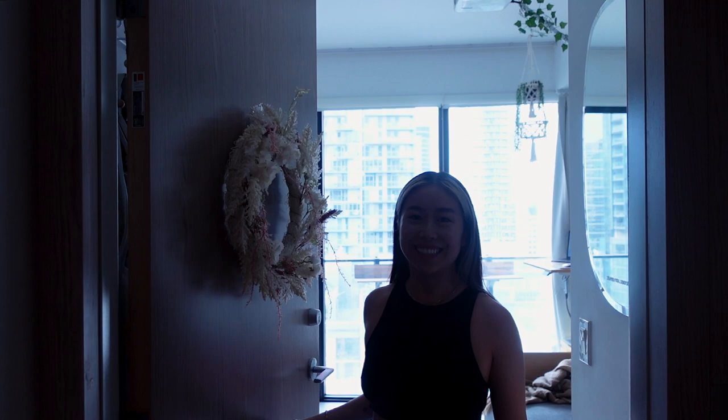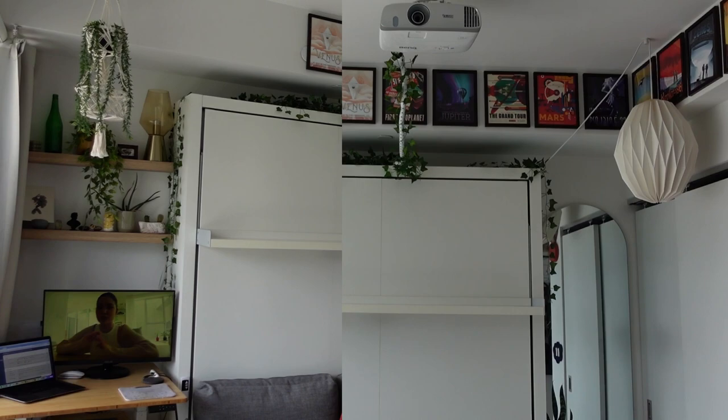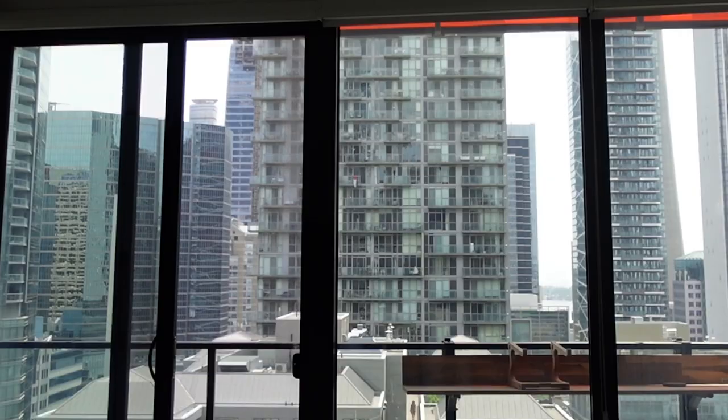Hi! Welcome, welcome. This is my apartment. Come on in. Hello friends, welcome back to my channel. If you're new here, my name is Elise. I'm a full-time marketing manager based in Toronto. On this channel, I like to share fashion, sustainability, and moments in my life.